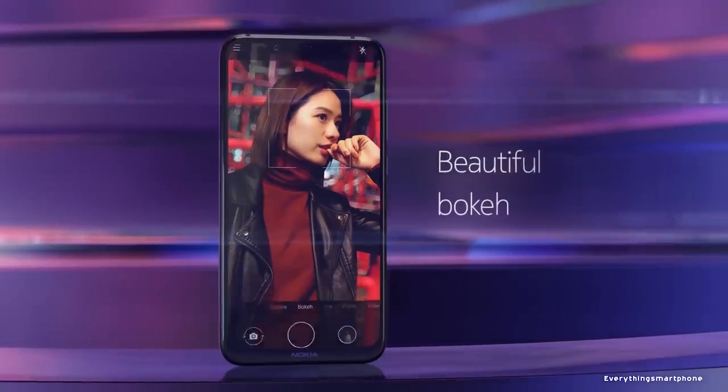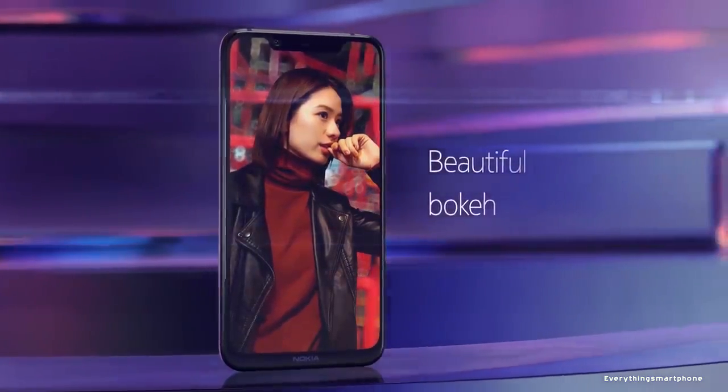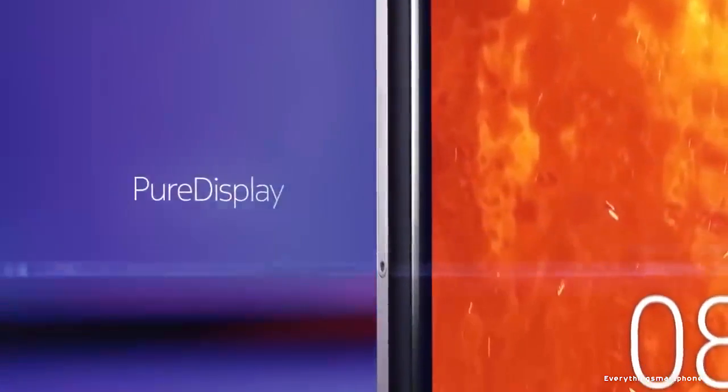As for the battery, it has a 3500mAh non-removable battery with 18W fast battery charging support.